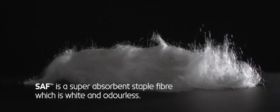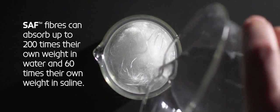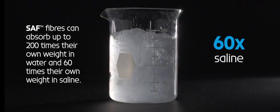SAF is a super-absorbent staple fibre which is white and odourless. SAF fibres can absorb up to 200 times their own weight in water and 60 times their own weight in saline.